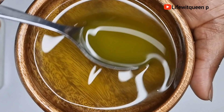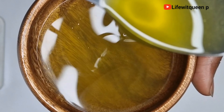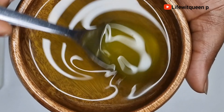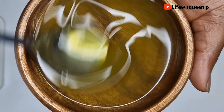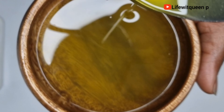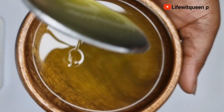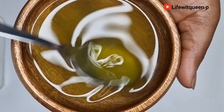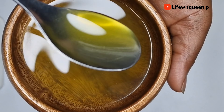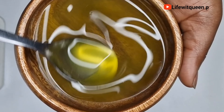In order to infuse the ingredients into the oil, I'm going to use the double boiler method. I went ahead and added some water into the pan, transferred the bowl into the pot of boiling water, then moved the pot to the cooker. I'm going to allow it to sit in the boiling water for about 30 minutes.